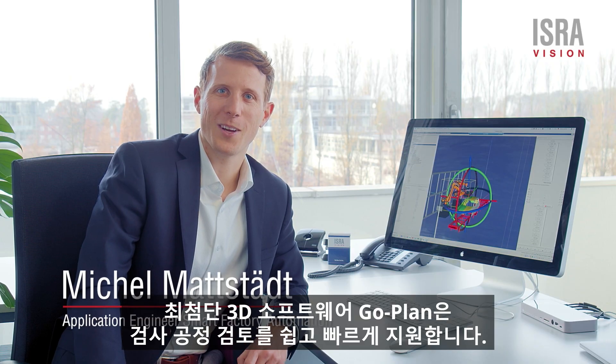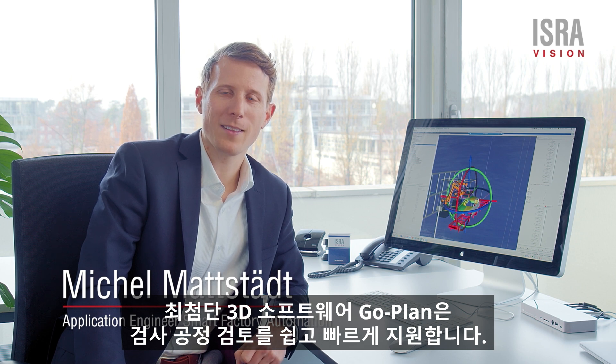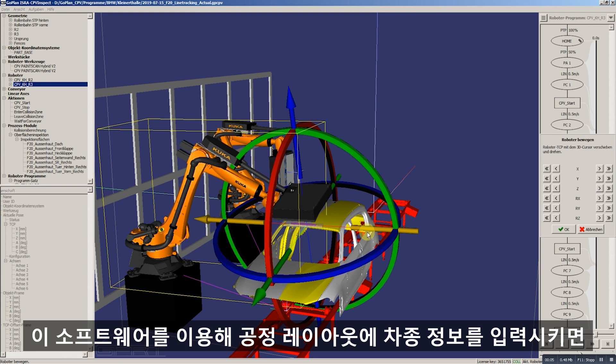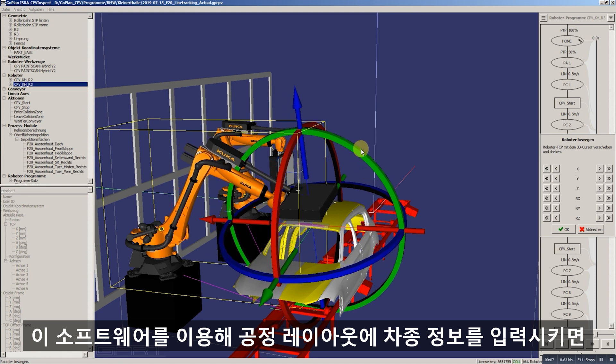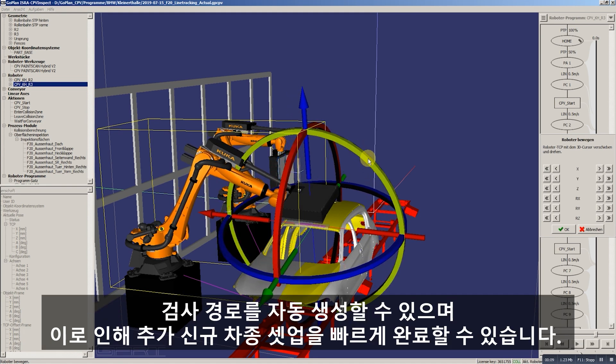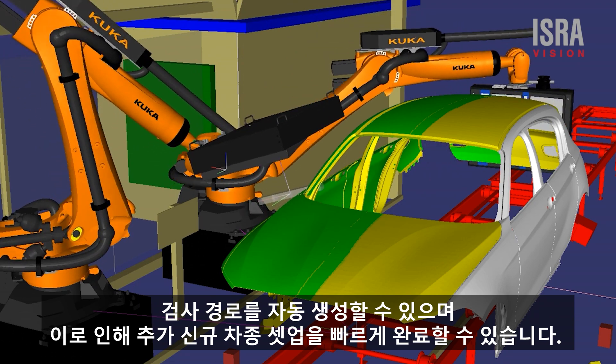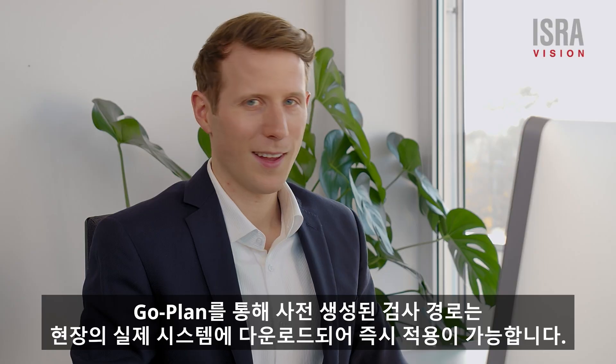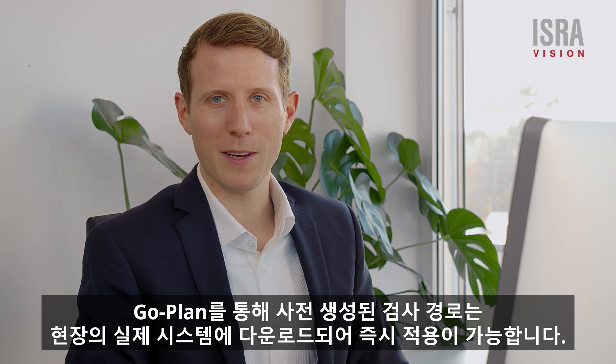State-of-the-art 3D software provides support when planning the inspection process. After integrating the system configuration into the cell layout, the sensor movement can be planned using the intuitive go-blind software.